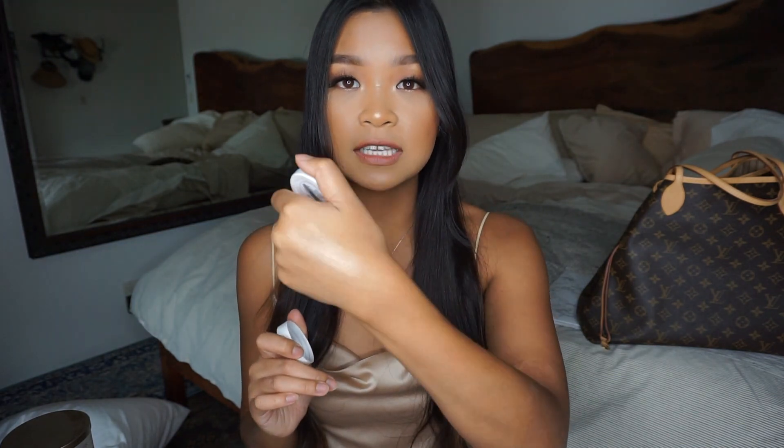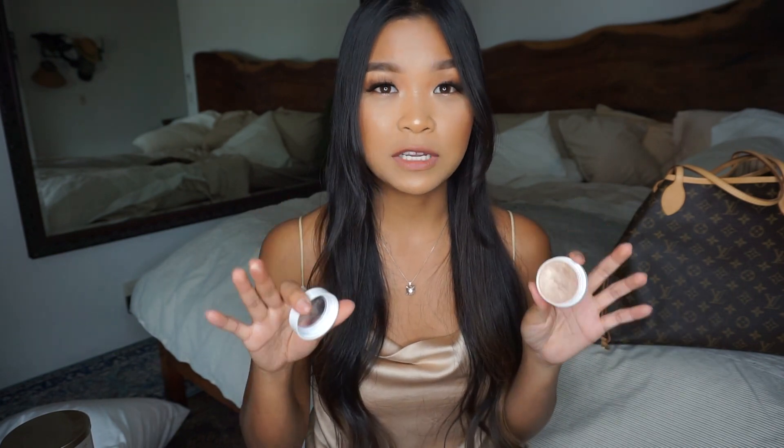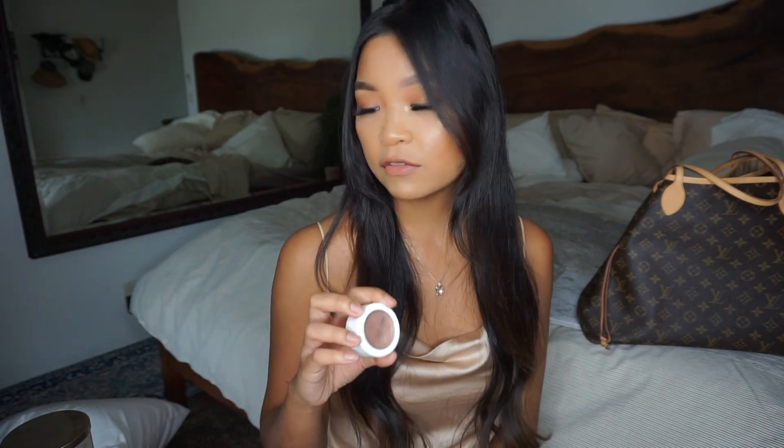My next makeup favorite is this ColourPop highlighter in the shade Wisp — it's their Super Shock Cheek Highlighter. It's a really beautiful golden glow and it's just perfect for my skin tone. I'll put some on my cheeks — you can use your fingers or a brush. I put it on my no-makeup makeup days and I love how natural it looks, like it's one with your skin. You can even apply it before foundation as an illuminator underneath. I used to use the ColourPop Hello Kitty Yummy Cookies, hit pan on that, and then picked this one up at Ulta.